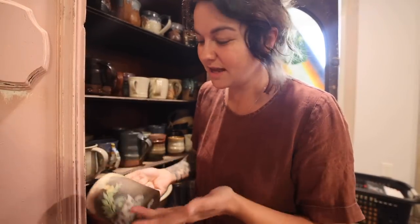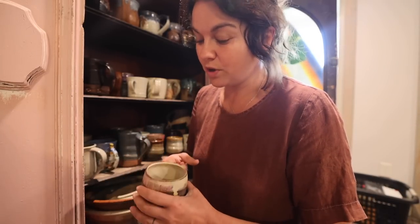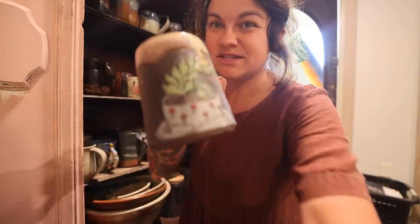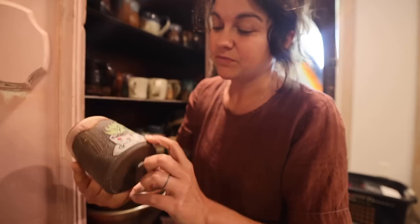Some mugs I've bought at side-of-the-road stores and I do not know the potters, or I've bought them secondhand. Some have come from Etsy where viewers purchased them for me and sent them. This one says Aaron Drew but I'm not sure — it's got a little toad in a container.